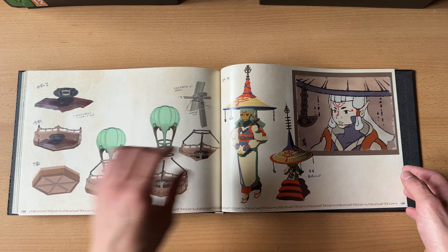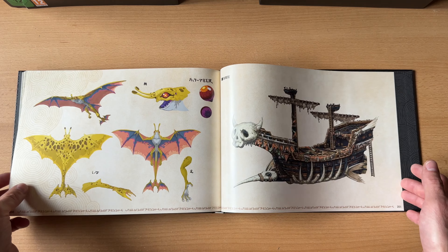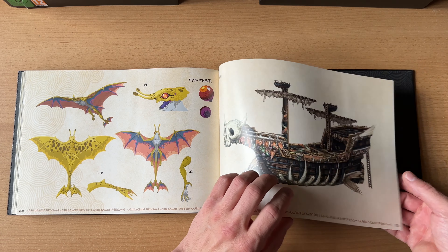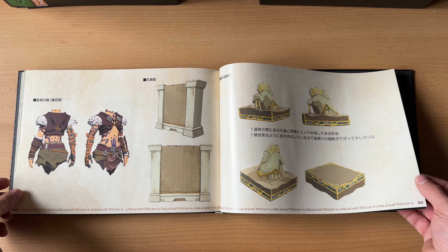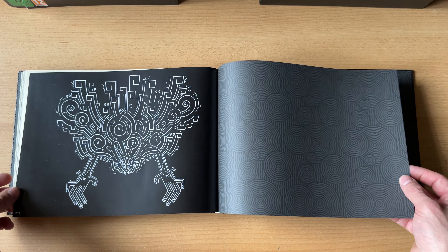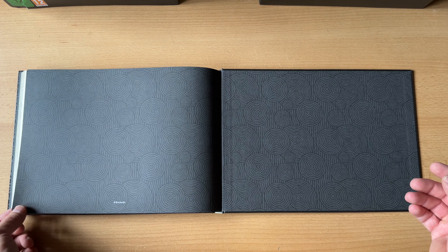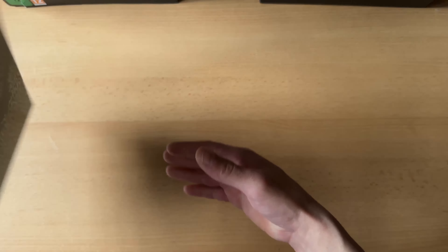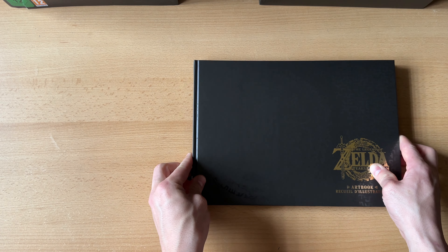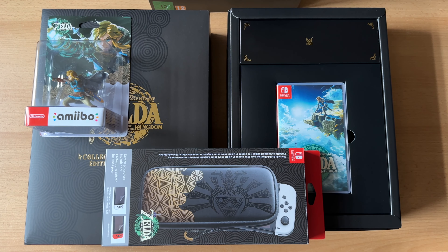Wir haben jetzt 200 Seiten – ich denke, das ist ein 200-seitiges Artbook. Das sind schon gar mehr – 204 Seiten. Und das war es. Ja, ein tolles Buch. Nette Zeichnungen und nette Bilder sind mit drin. Dann wären wir durch mit der Collectors Edition von The Legend of Zelda Tears of the Kingdom. Ein rundum gelungenes Paket, der Preis ist natürlich sehr, sehr happig.